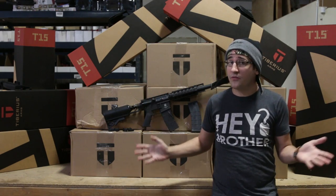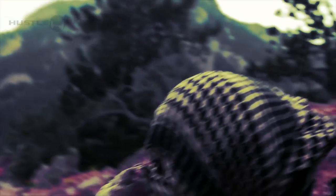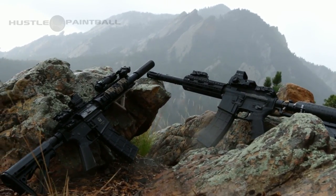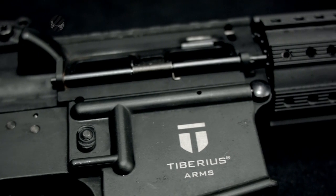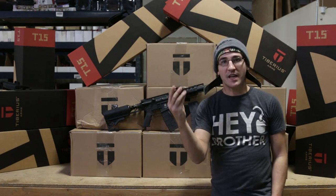So if you are on the fence about getting a T15, now's the time. Strike while the iron is hot — we have them in stock. Check out the video, see how awesome this marker is. Everything from the threaded tip to the amazing mags it can fit, to the flip-up sights.